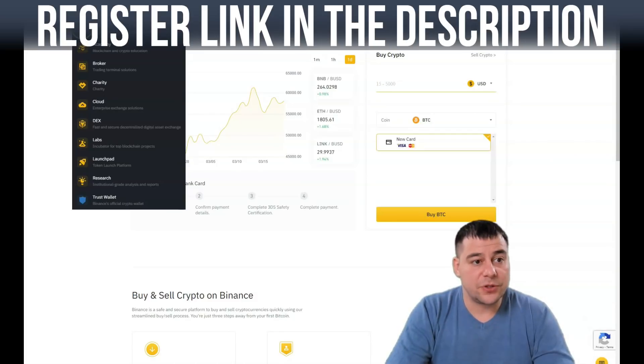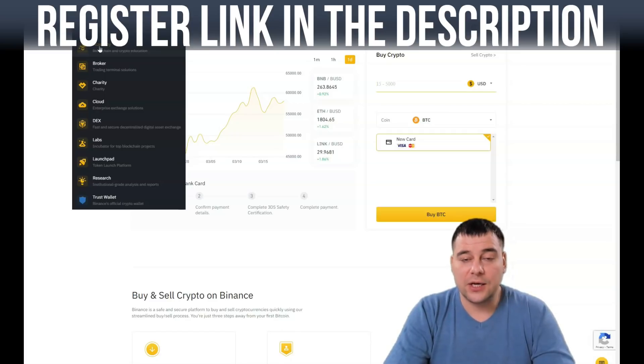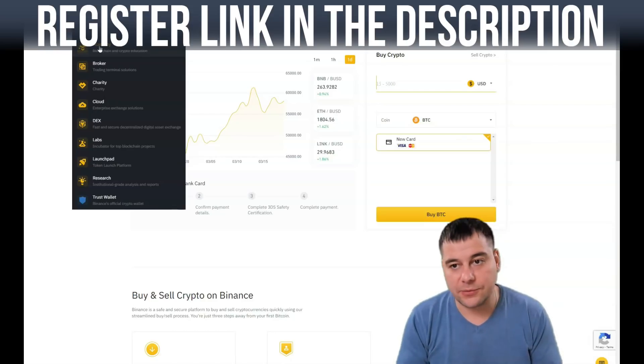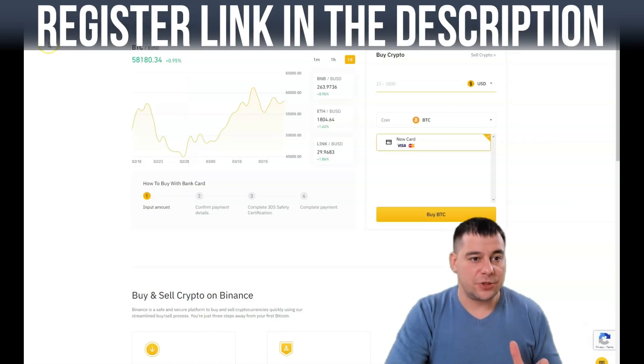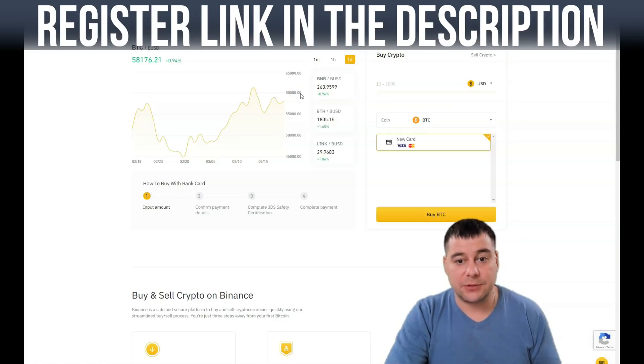There's also an Exchange Academy. If you know nothing about crypto you can definitely use the Academy — there are tons of educational materials including courses, videos, and articles. You definitely need to use it if you're just starting with crypto. Quick disclaimer: this video is not investing advice, so make sure you make your own decisions — I'm just showing you how things work here.